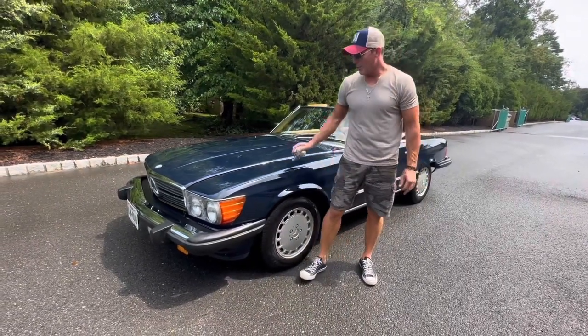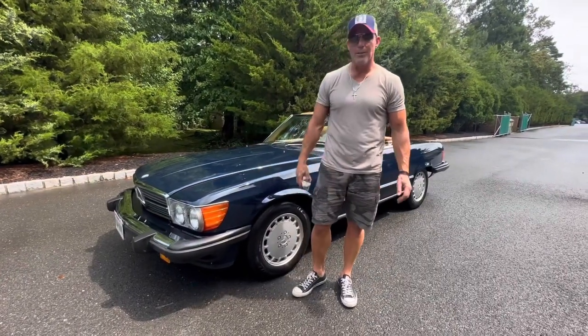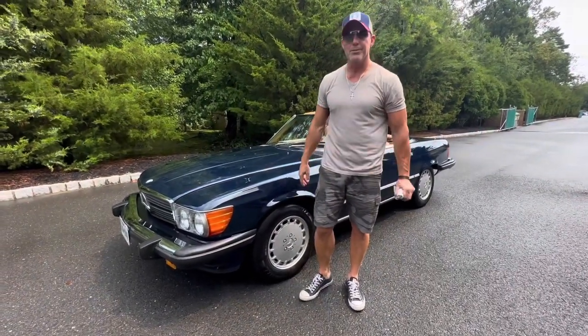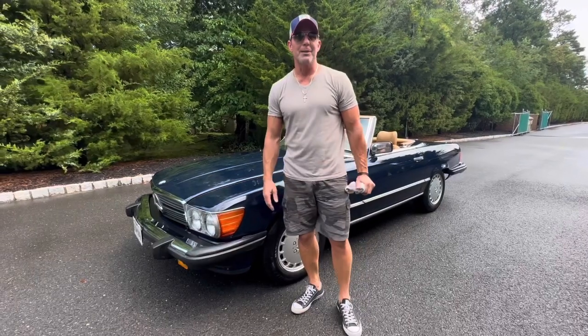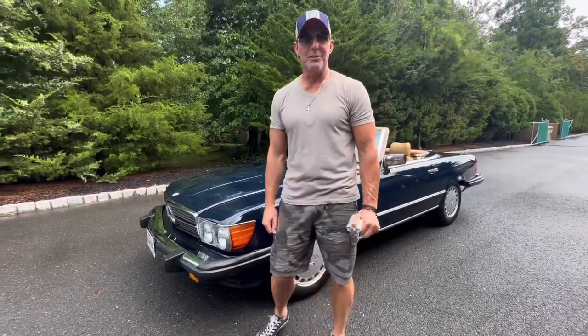Prospective bidders are welcome to come see the car prior to the auction or during the week of the auction, or have a third party come out and do so on your behalf. That's my video for today — I'm going to get this car inside before it starts to rain. I want to wish everyone the best of luck.